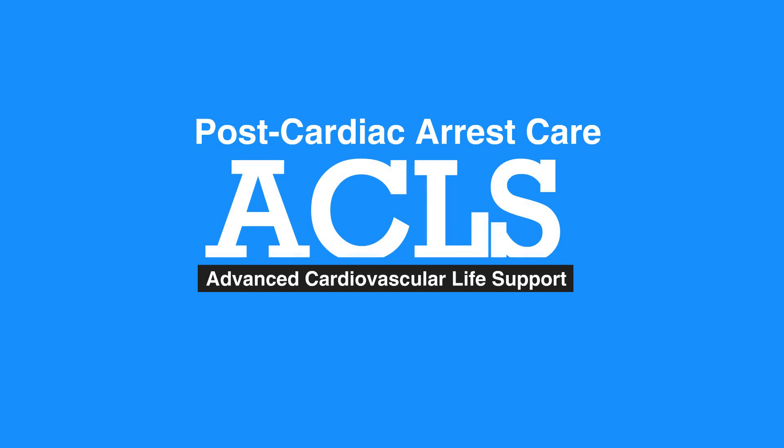This concludes our lesson on post-cardiac arrest care. Next, we'll review acute coronary syndrome.